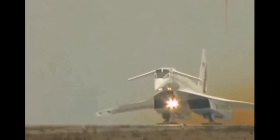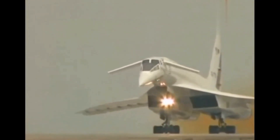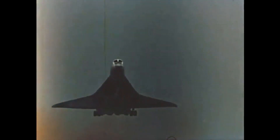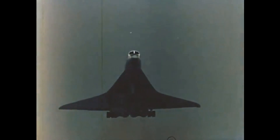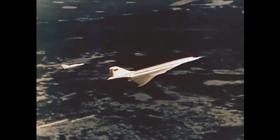One of the most important uses of the Tu-144 was as a platform for scientific research. In the late 1980s and early 1990s, a modified Tu-144 was used to conduct experiments on the behavior of supersonic aircraft in flight.